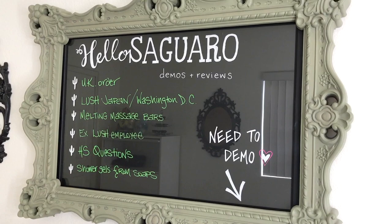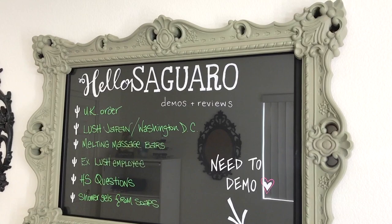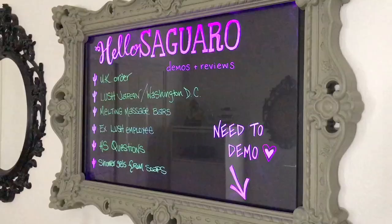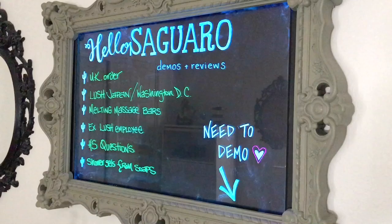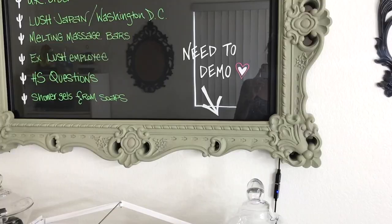You use dry erase markers on it, so I figured I'd put all my upcoming videos on there to keep me in line. The frame was a mirror and it used to be gold and then it broke, so I didn't want to just get rid of the frame. This was actually in my daughter's room in the last house and I kind of like the sage in here. I thought about painting it back to gold, but I think we'll leave it. It has like a million different settings — it's so awesome.